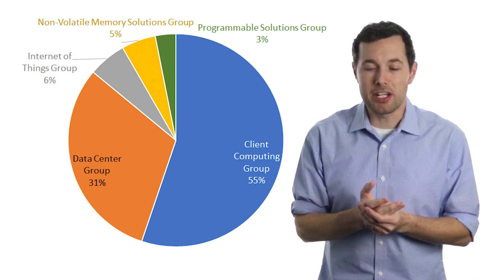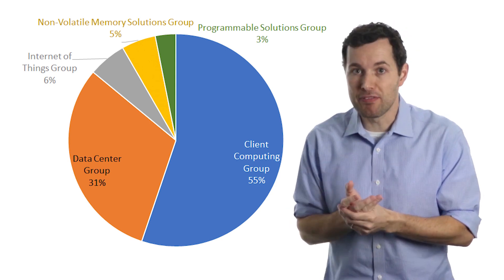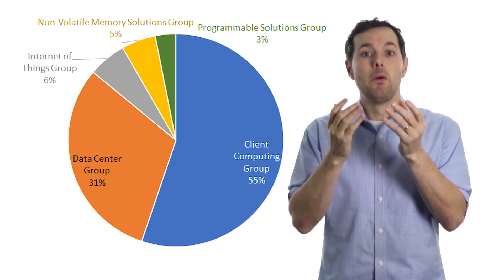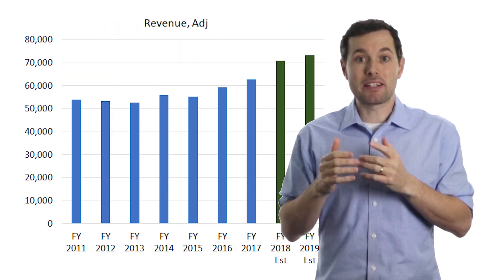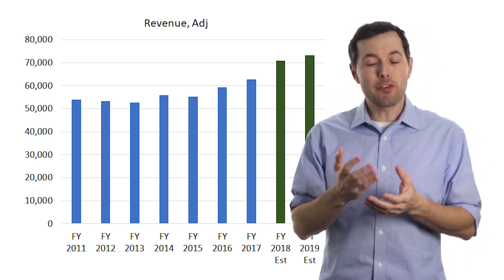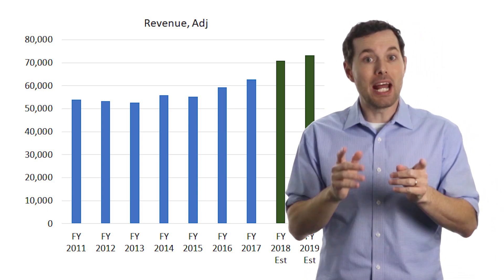I've done research on a bunch of different industries and was curious to see how Intel stacks up from a performance perspective relative to some of the other companies we've analyzed. In our recent IBM video I was surprised to see the slide in revenue IBM has had over the past few years. So when I got to Intel I was pleasantly surprised — the revenue chart goes back to 2011, and after being flat for a few years it looks like revenue is starting to jump up. The green bars are estimates, but the first three quarters of 2018 are already closed, so the 2018 estimate is really just how the fourth quarter will add to the first three quarters.